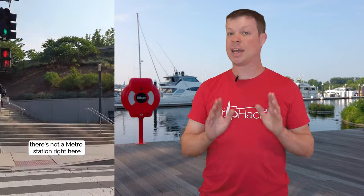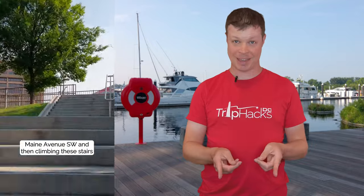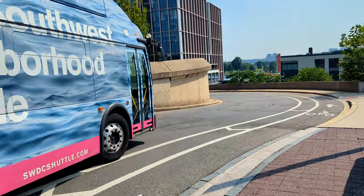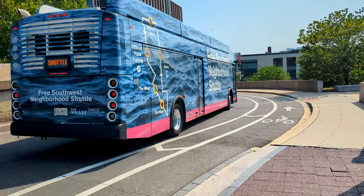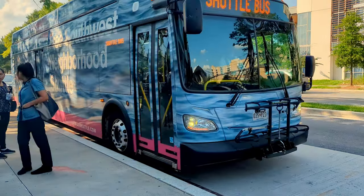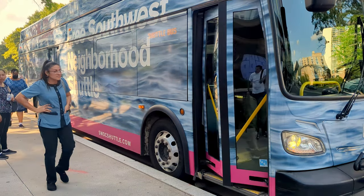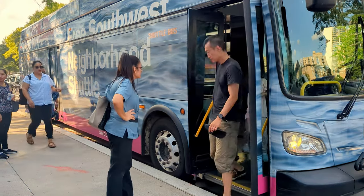The good news is that I recorded a short video with detailed instructions to do exactly that. There is a free Southwest neighborhood shuttle that will take you from The Wharf to the LaFont Plaza metro station, to the National Mall near the Hirshhorn Museum, and back around to The Wharf. And while a free shuttle bus is great, I've often seen it operate with only one vehicle, so you may have to wait depending on how lucky or unlucky you get with the timing.